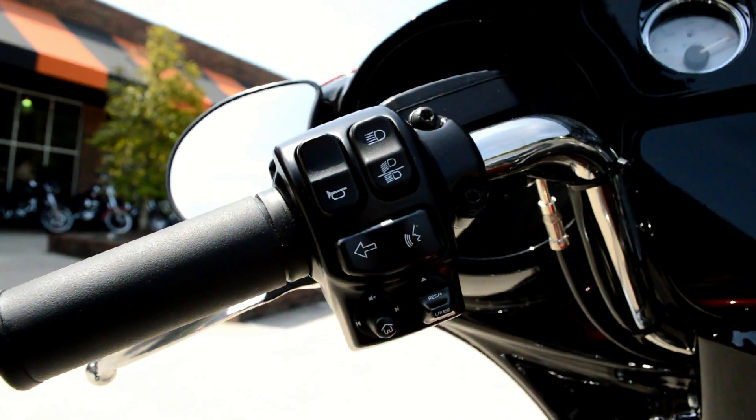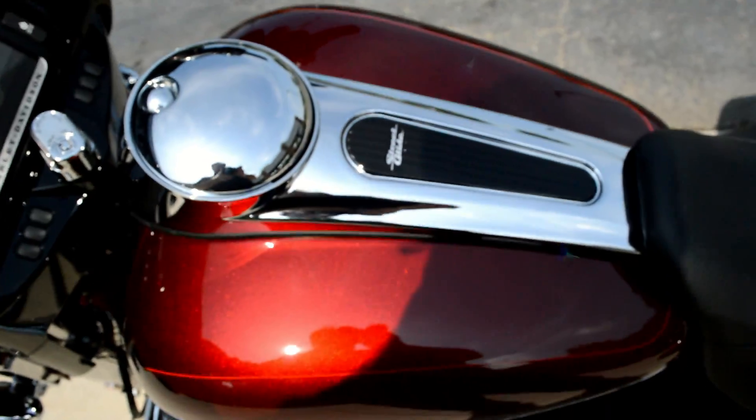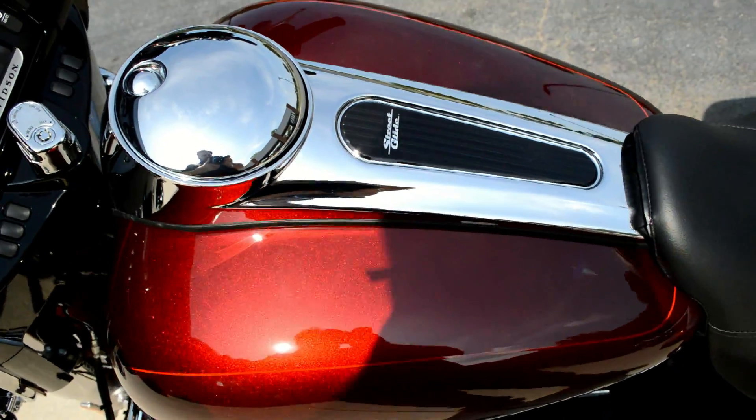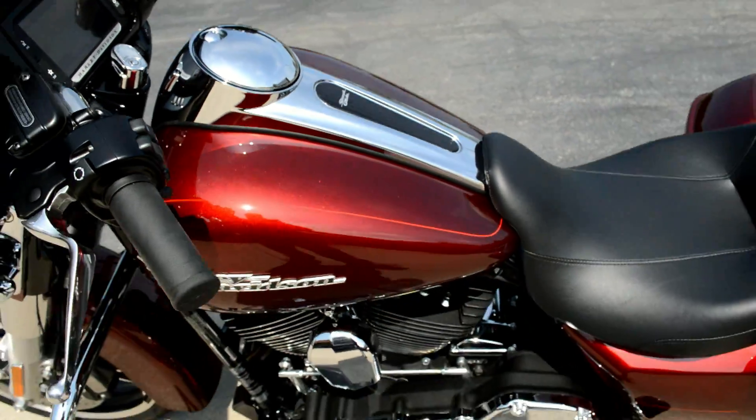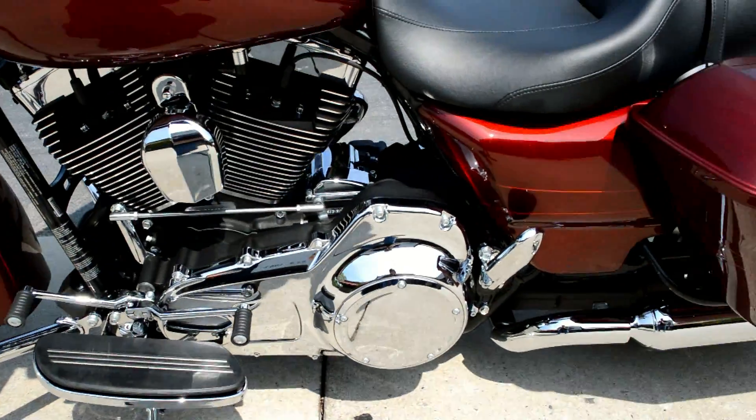We've got cruise control over here on the left-hand side — another one of those Project Rushmore enhancements. It's a beautiful color with a nice metal flake to it, and it's got a full footboard with heel-toe shift.